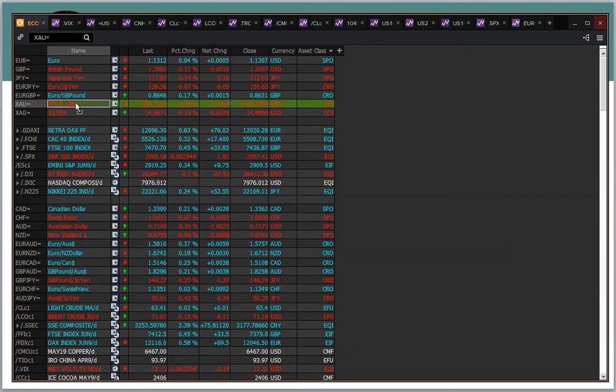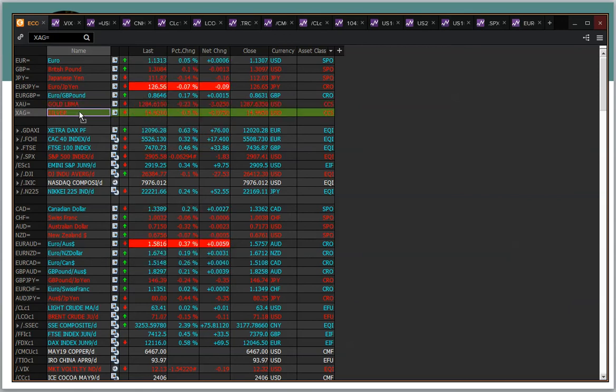Now this is a key one because gold has been tracking back lower, not a million miles off 1280. Silver is the one to watch in this regard, so my chart of the day is silver today.